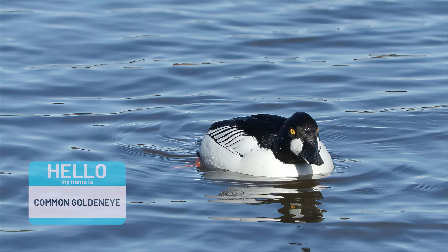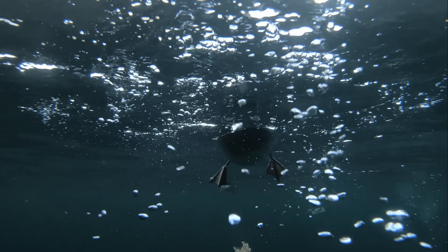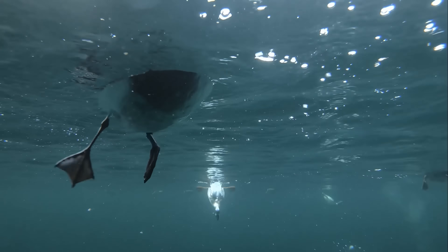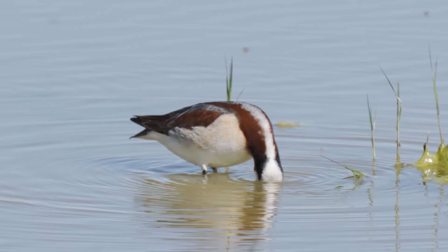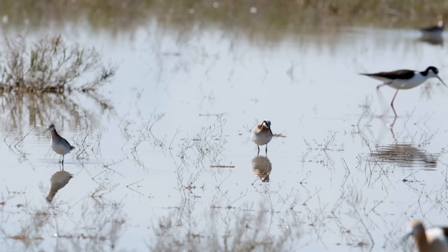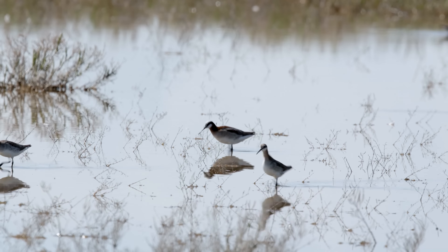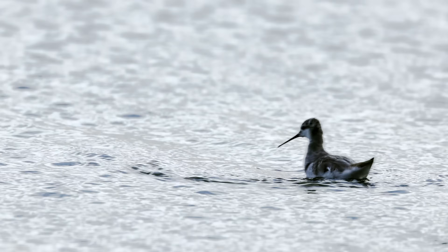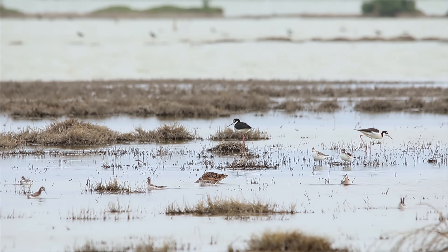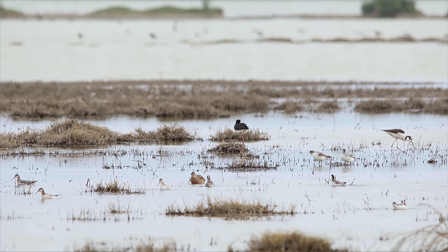Black-necked stilts eat both brine shrimp and flies. Goldeneye eat brine fly larvae off the bottom of the lake in the dead of winter. Phalaropes eat the brine flies off the surface of the water — and they have an even more incredible feeding method. They spin, creating a whirlpool that draws brine shrimp and fly larvae up from the bottom, and then enjoy their meal.